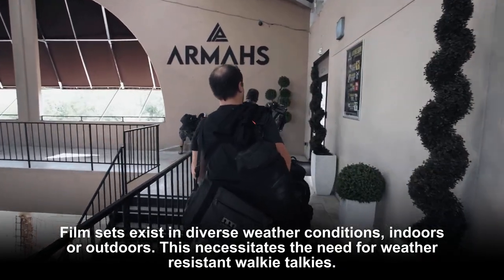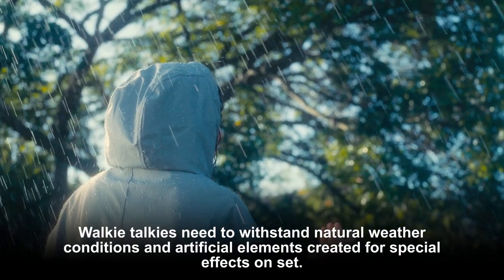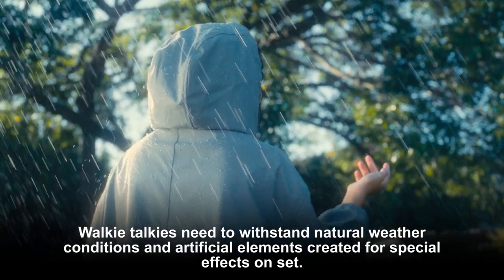Film sets exist in diverse weather conditions, indoors or outdoors, which necessitates the need for weather resistant walkie-talkies. They need to withstand natural weather conditions as well as artificial elements created for special effects on set.